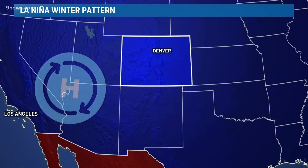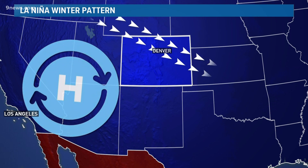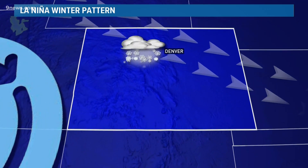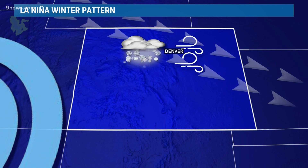The La Niña weather pattern usually means higher pressure in the west with wind vents out of the northwest in the winter. While that can be decent for mountain snow, it usually means a lot of dry, windy days east of the mountains.